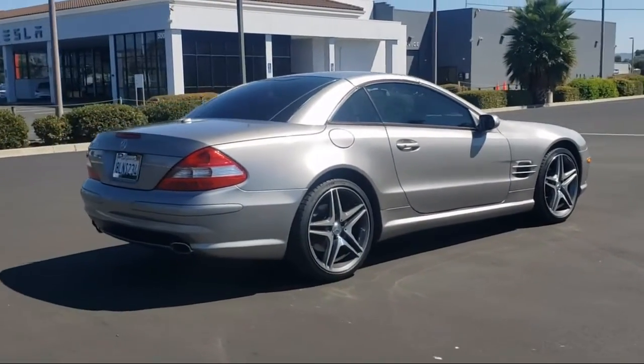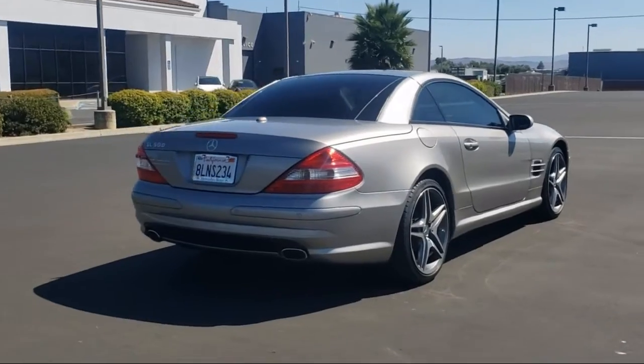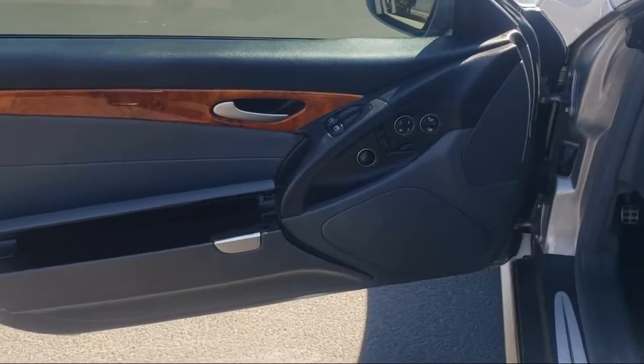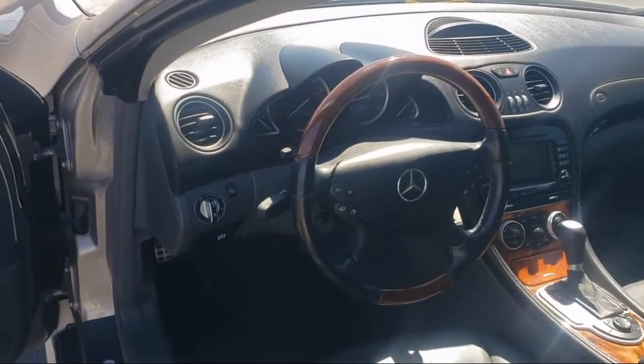It also features a premium audio system, leather steering wheel with auto tilt-away, weather band radio, and a tele-aid emergency communication system, and has less than 80,000 miles on the odometer.